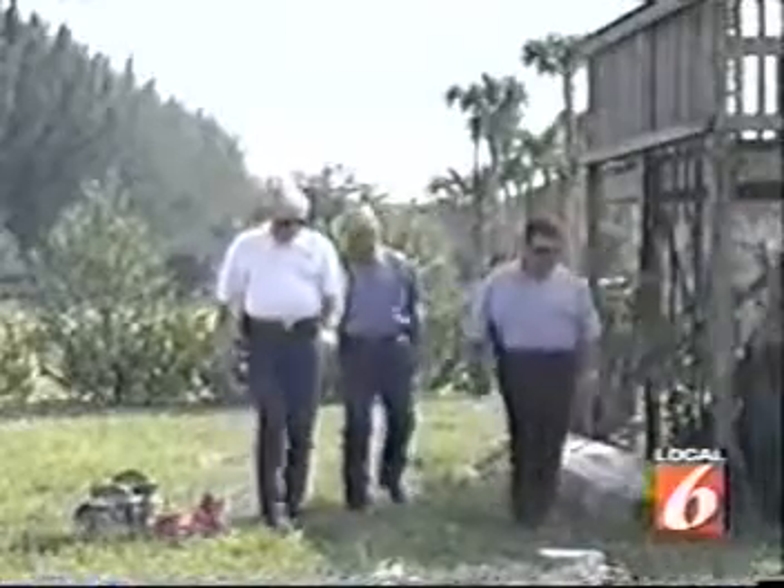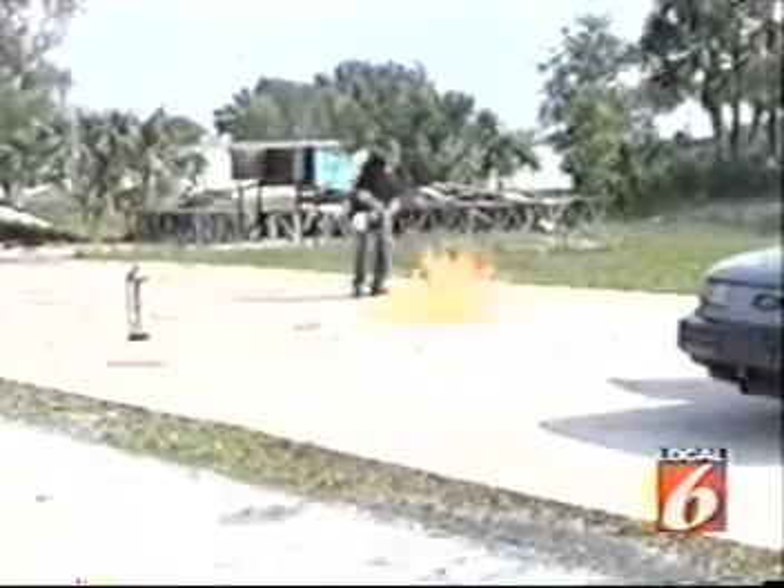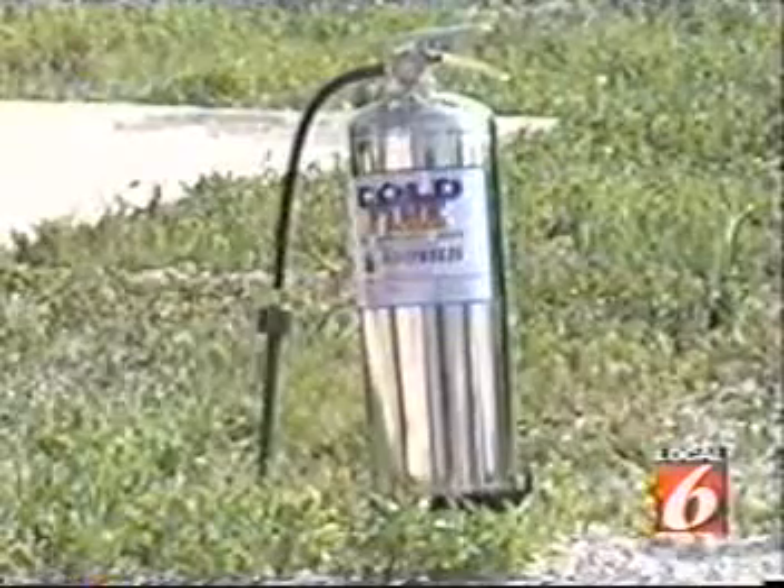The Okeechobee County Sheriff's Department is the first in the state to invest in Cold Fire. They're outfitting their jail with it and putting it in more than 50 of their patrol cars. Cold Fire has been around for nearly two decades, but up until now it has only been used by the motorsports industry to put out car fires on the racetracks.